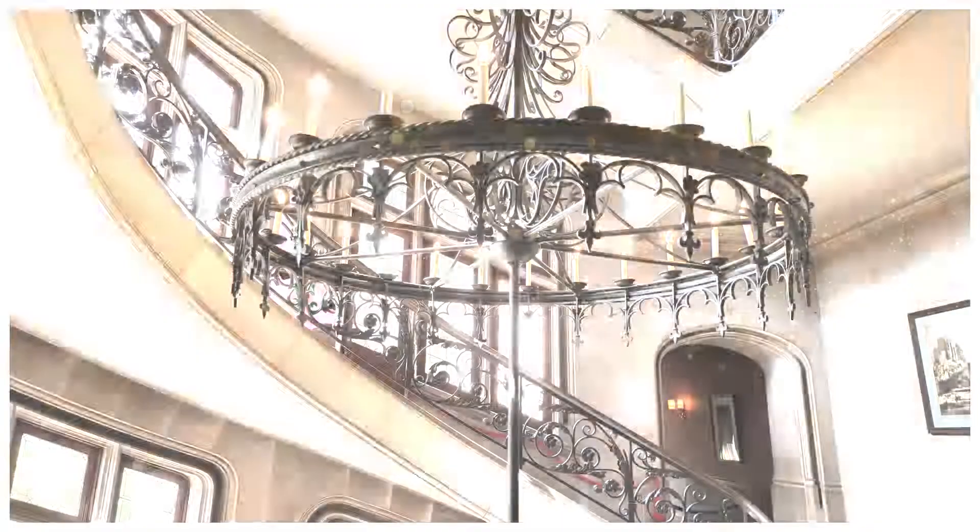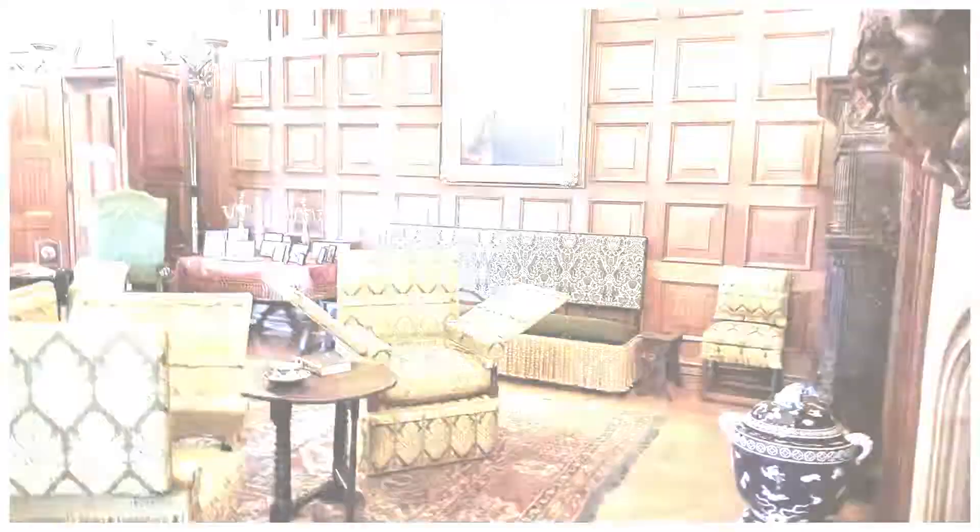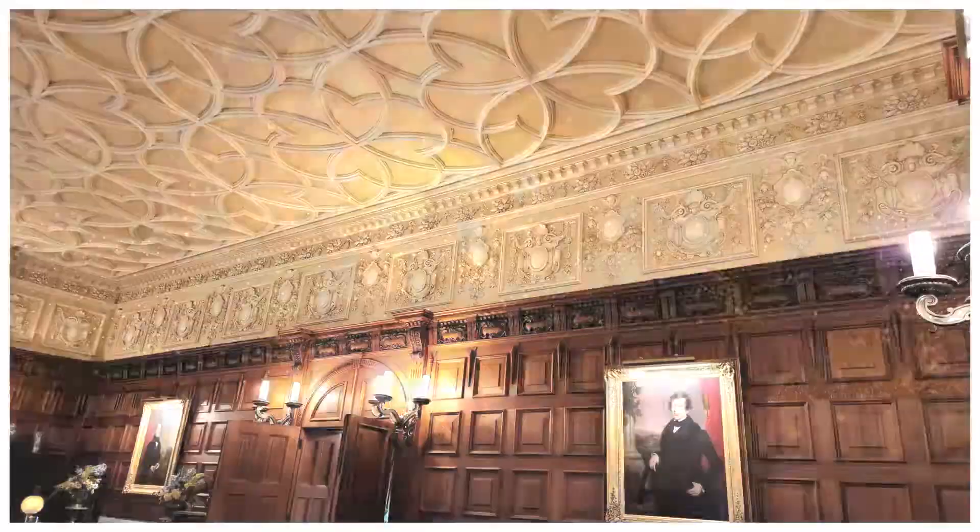Only the grandest of the mansion's 250 rooms are featured in these photos. The mansion is home to many paintings that will be featured in a subsequent video at WEF World.